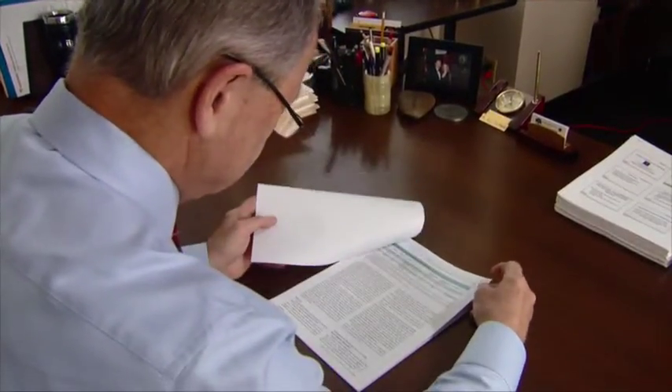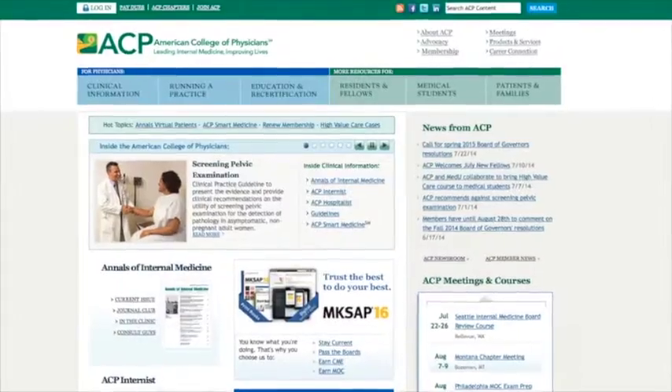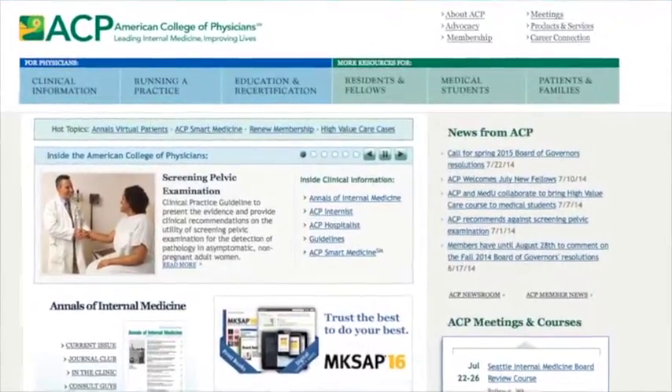ACP's recommendations are published in Annals of Internal Medicine. For more information, go to acponline.org.